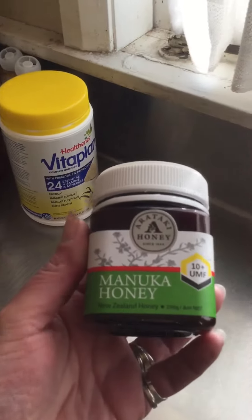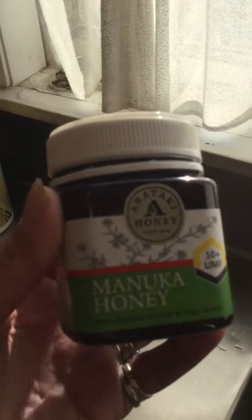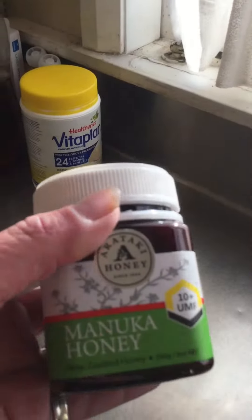I also take Manuka honey. This is expensive, by the way — it cost me $22.50 at Tarapa New World. It's the most expensive honey you can get, but it's the best quality honey you can get. It's got a 10 UMF rating — 10 plus — so it's the best quality honey you can actually get.